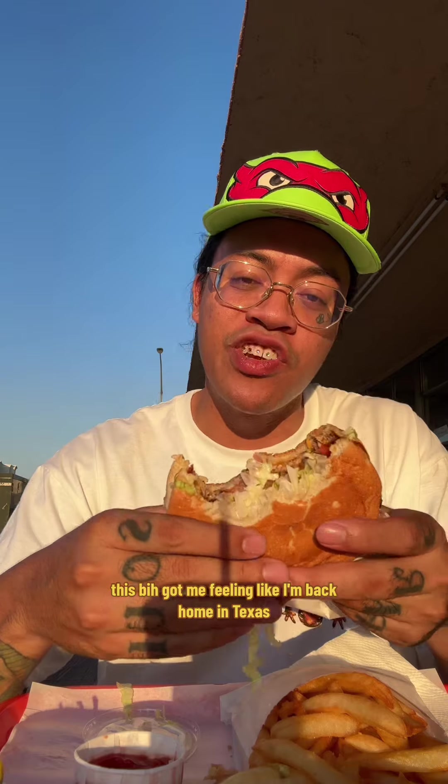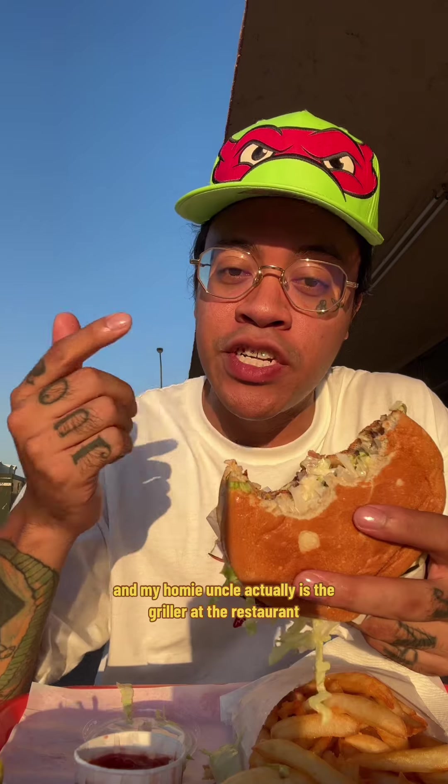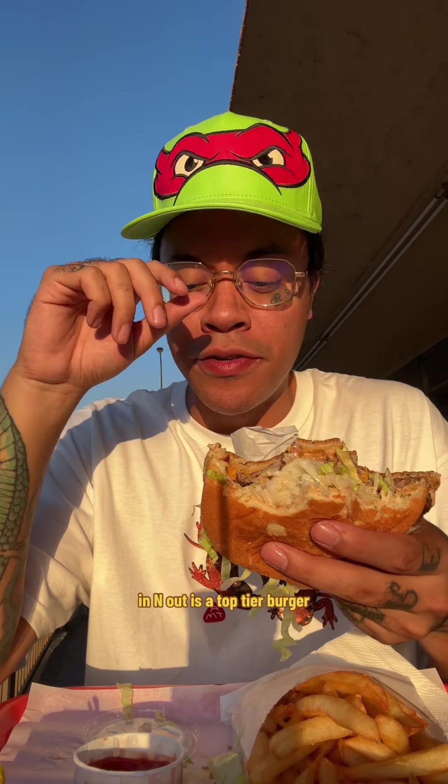Friday night lights, y'all — this burger got me feeling like I'm back home in Texas. My homie's uncle is actually on the grill at the restaurant and he hooked us up. The actual burger is not better than In-N-Out though — In-N-Out is the top tier burger.